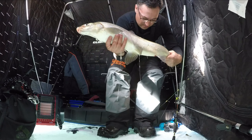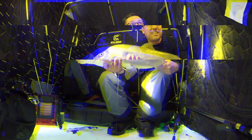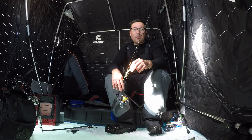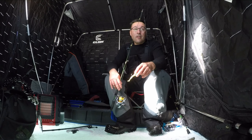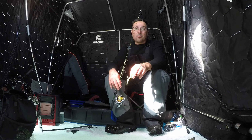Alright guys, I made it out here for the first time this season. It's Saturday, February 24th. I've been so busy and I was skeptical about the weather conditions and whatnot, but anyways, I made it out here. I just landed my new PB whitefish — it was huge.